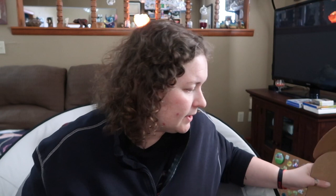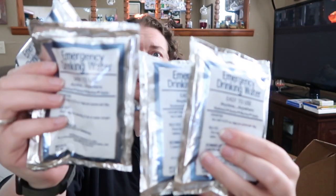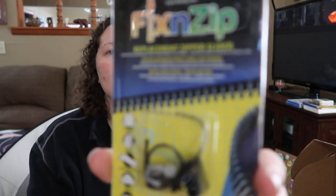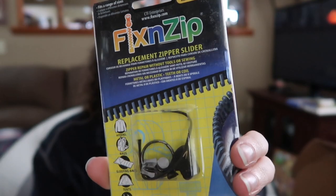So that's everything in the box: the two freeze-dried meals, the four pouches of water, the non-GMO heirloom seeds, the Fixin' Zip gear zipper, your backpacking tent, and your survival knowledge card on shelter. All together they valued it at $79.99, and we paid $39.99 for the box — an overall savings of almost $40.